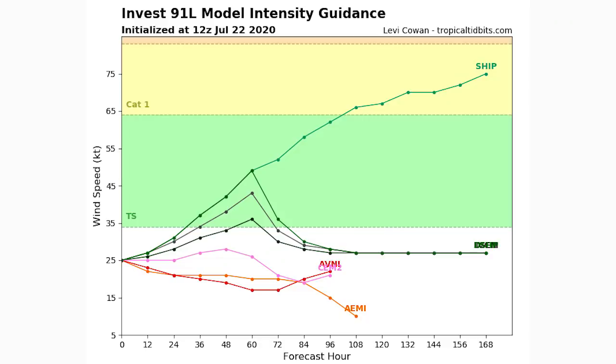Looking at the Invest 91L model intensity guidance, about 50% of models show tropical storm status and 50% keep it below. One model takes it to Category 1 status, which I highly doubt. There's a sharp drop-off at about 60 hours, roughly at land impact, so it might reach tropical storm and then dramatically weaken. There's a wide margin — some models show weakening, others a moderate tropical storm — which has major implications for the impacts we'll feel.